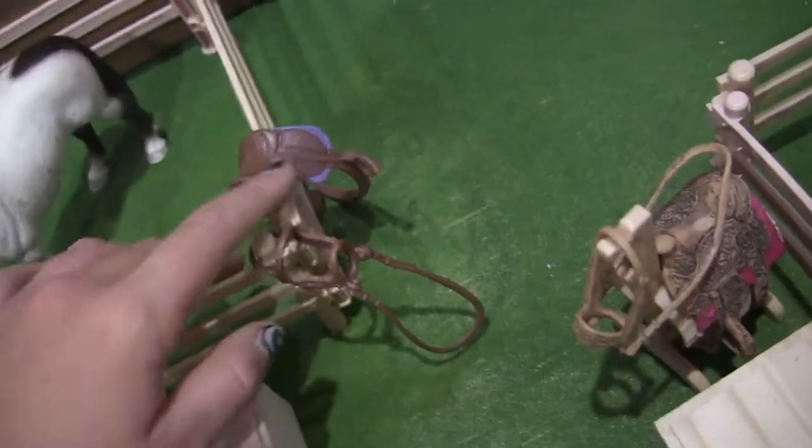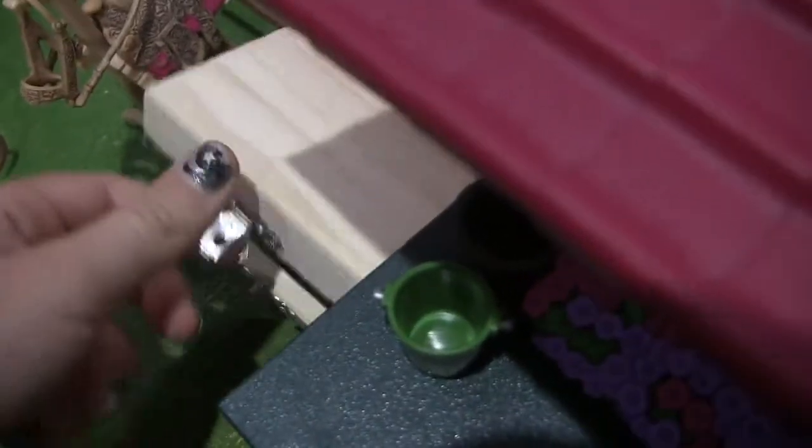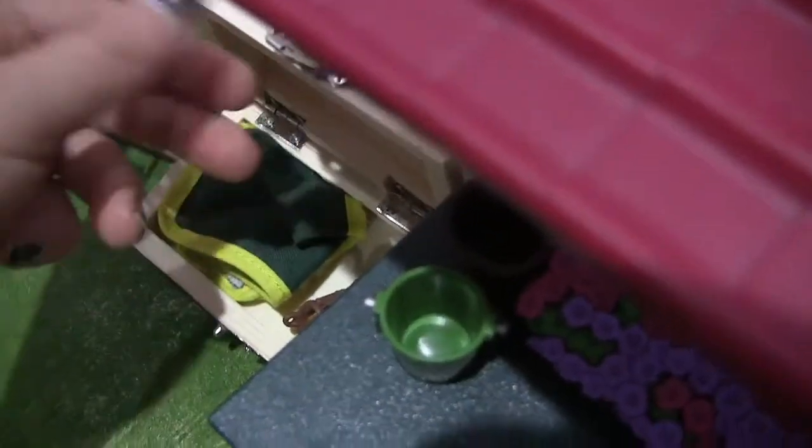Over here is her saddle and bridle. And then this is Amy's western saddle and her tack box. There's a blanket and a halter inside.